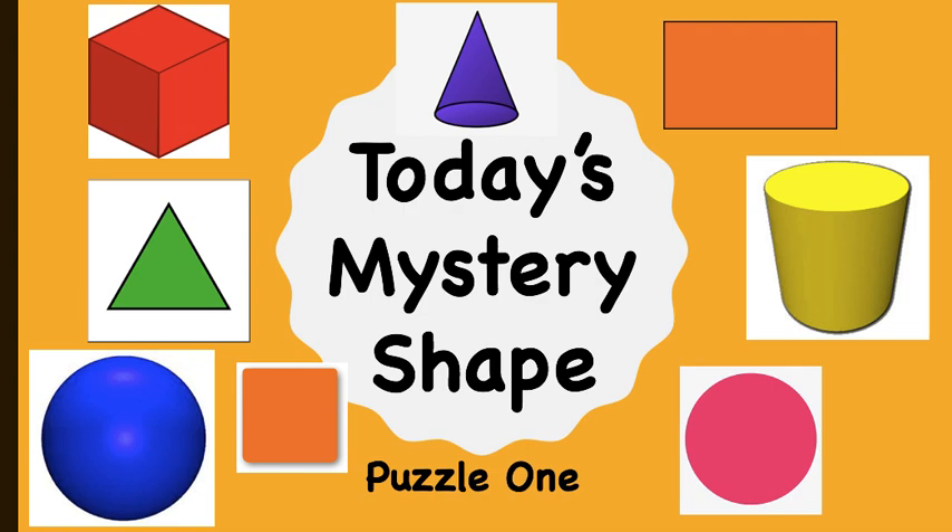Hi boys and girls. I hope everyone is enjoying their day. I'm here today to present today's mystery shape.